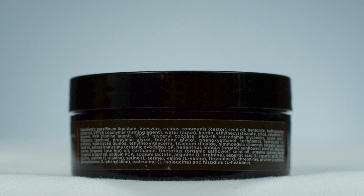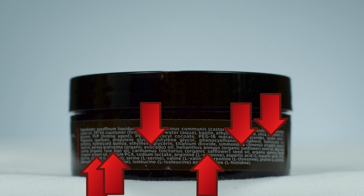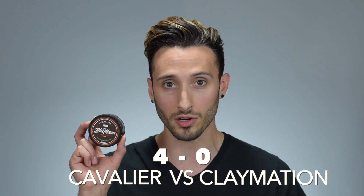Beyond that is where they really start to differ. Looking at Cavalier's ingredient list, we can see lots of organic oils that Claymation doesn't have — things like jojoba, avocado, argan oil, sunflower seed oil, safflower oil, and rosehip oil. Cavalier also has rice protein and amino acids, which will actually help give your hair some body and extra nourishment.